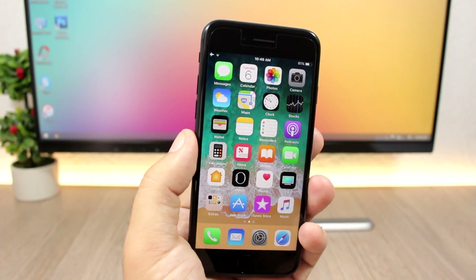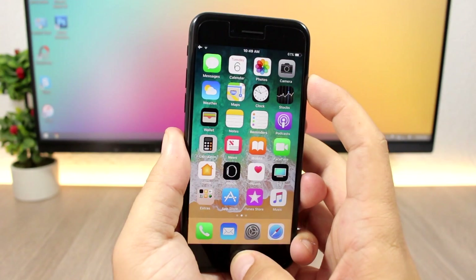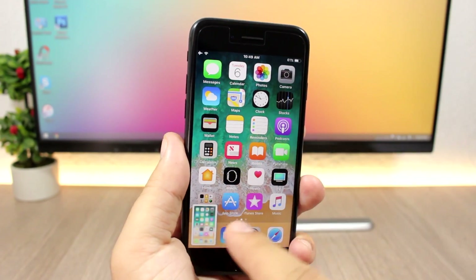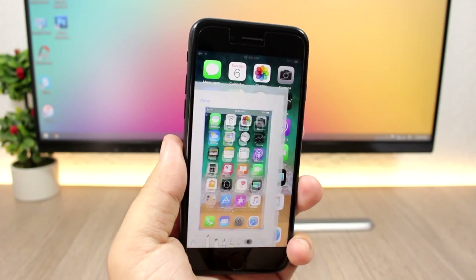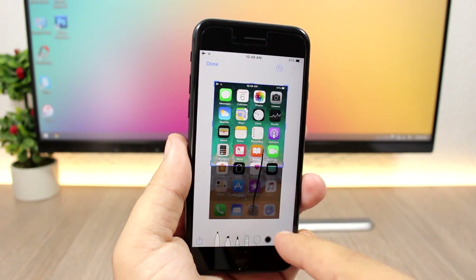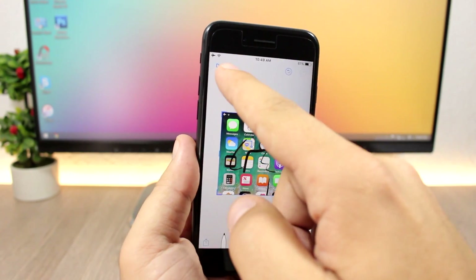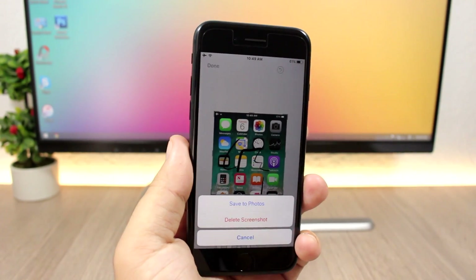Screenshots on iOS 11 have been improved a lot. When you take a screenshot it won't just save — it shows a thumbnail at the bottom. Tap it and you can crop it any way you like or write something on it. Then tap Done and it saves to your photo library.